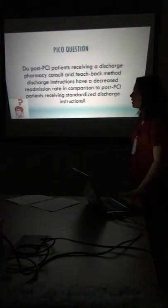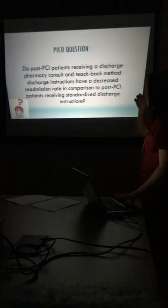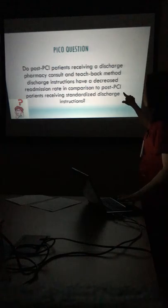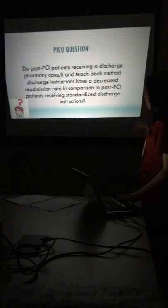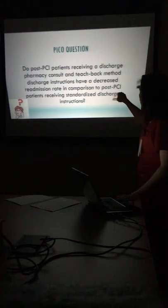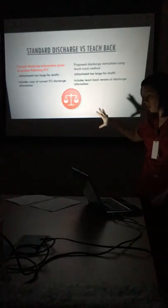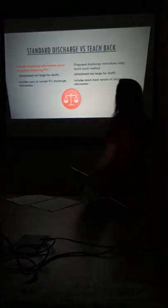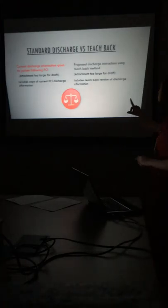Our PICO question asks: do post-PCI patients receiving a discharge pharmacy consult and teach back method discharge instructions have a decreased readmission rate compared to post-PCI patients receiving standard instructions? Simply put — will teach back make a difference? We have our standard discharge versus our teach back, and we're going to demonstrate what the differences look like.